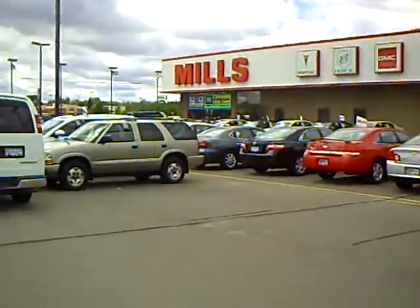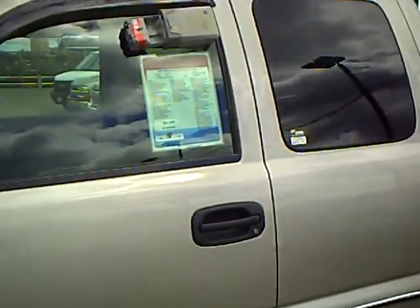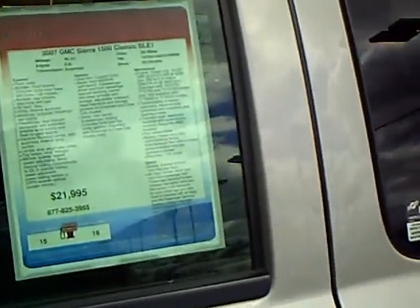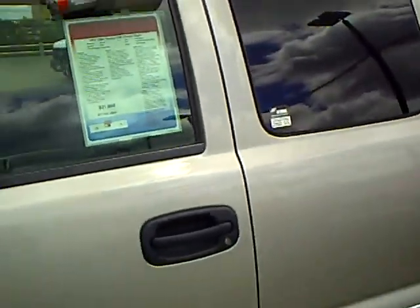Good afternoon. Jamie David with Mills GM here in Baxter. I'm going to take a minute or two to run through a really nice extended cab pickup truck with you. It's a 2007 GMC Sierra 1500 SLE model. Stock number is 2G100180A.